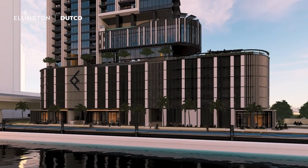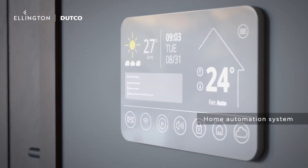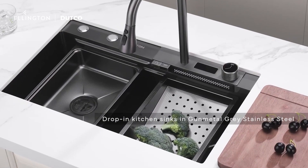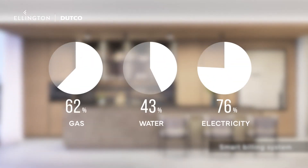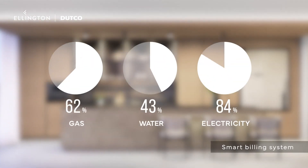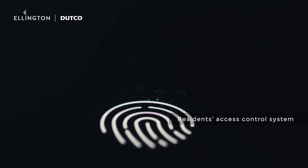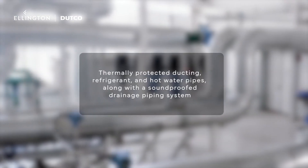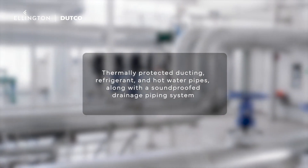Technology is seamlessly integrated into the heart of One River Point. Every apartment features a home automation system. Premium units come with integrated drop-in kitchen sinks in gunmetal grey stainless steel. The pools are temperature controlled for your comfort. With smart monitoring and billing for gas, water, and electricity, you'll have complete control over your utilities. Access to your residence is secure with the access control system for residents, and the IP intercom system lets you remotely allow entry for your guests or deliveries. We've even thought about your peace and quiet with thermally-protected ducting, refrigerant and hot water pipes, along with a soundproof drainage piping system.